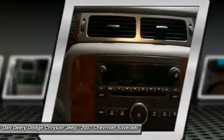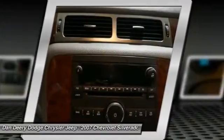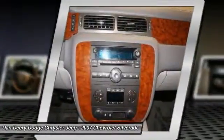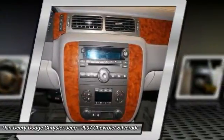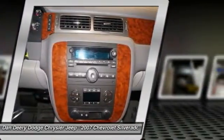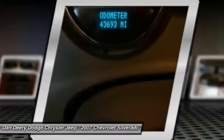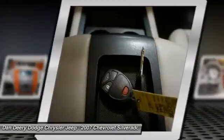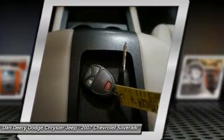Front halogen fog lamps, heavy-duty rear automatic locking differential, leather-wrapped steering wheel, powered door locks, rear intermittent front wipers, rear audio system controls, remote vehicle starter system, solar-ray deep-tinted glass, steering wheel mounted audio controls, and universal home remote.